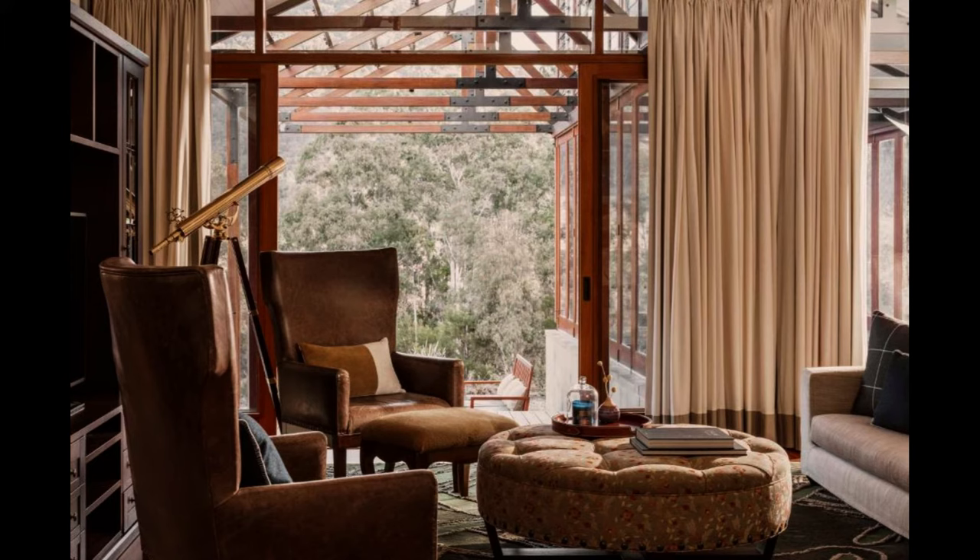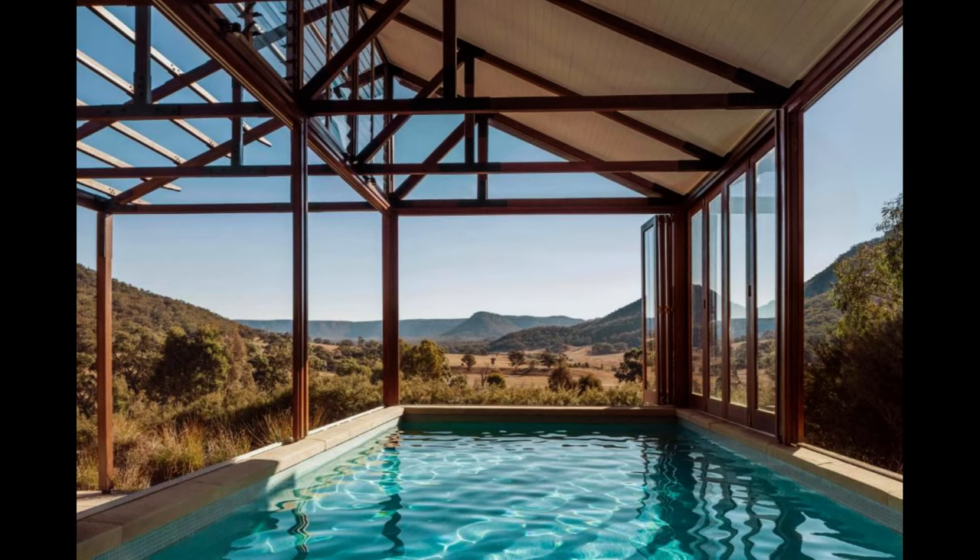The timeless spa experience is second to none and offers a broad selection of holistic therapies from around the world. Since 2015, Emirates has appointed One and Only Resorts, one of the world's most luxurious hotel brands, to manage the highly acclaimed luxury resort.